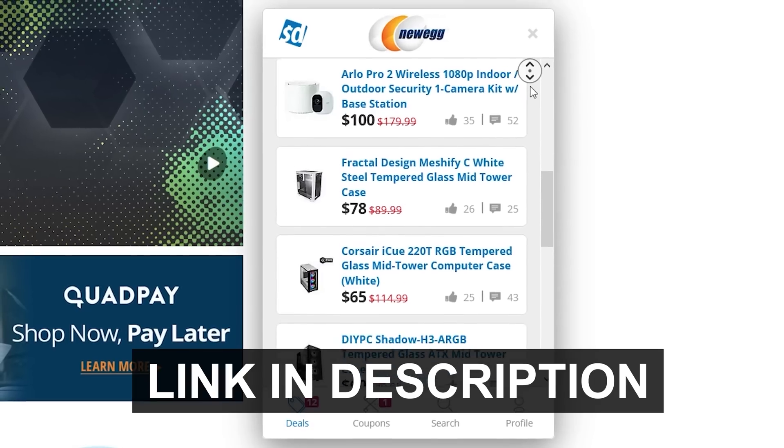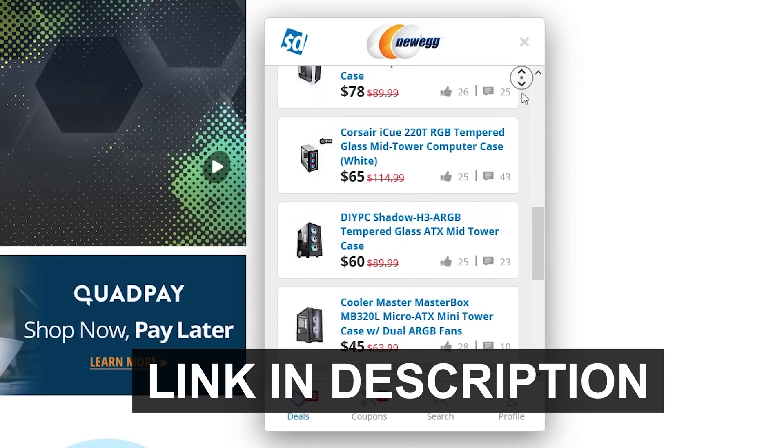If you like saving money — which is a dumb thing to say because who doesn't — click on the link in the description below to start using the Slick Deals browser extension today.